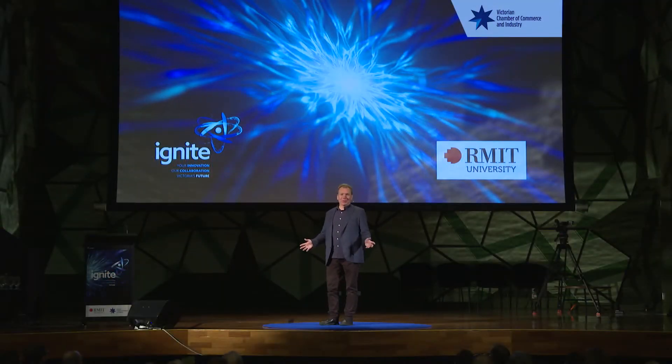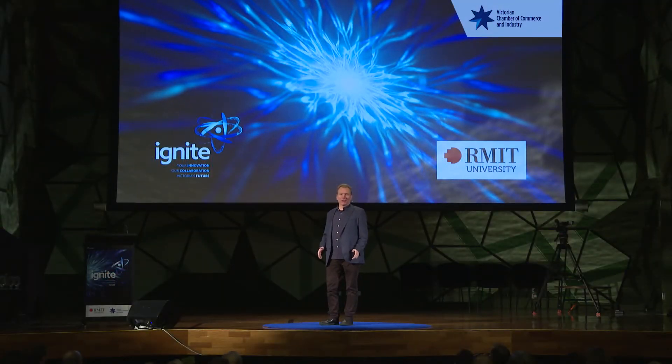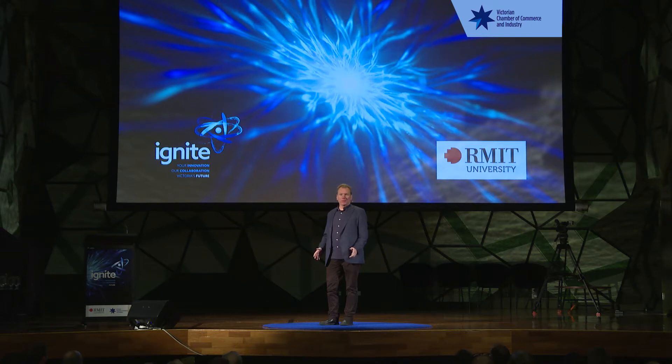Good morning. I'm Anand Mitchell, Director of RMIT's Micro-Nano Research Facility. Before I get started, just so we're all on the same page about what micro and nano actually mean, I'd like to illustrate a few length scales.